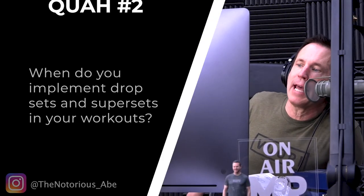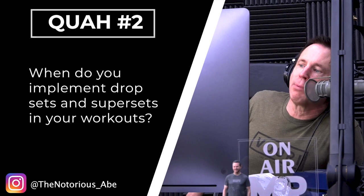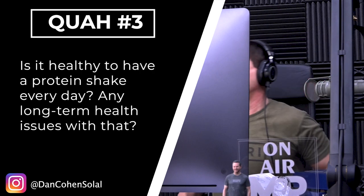Next question is from the Notorious Abe: when do you implement drop sets and super sets in your workouts? So drop sets and super sets — first off, a drop set, just so people don't know, is when you do X amount of reps with a certain weight, and then when you can't do any more good reps, you drop the weight and move to a weight that's a little bit lighter and keep going.